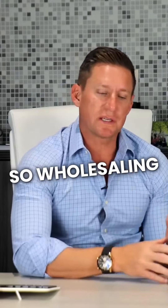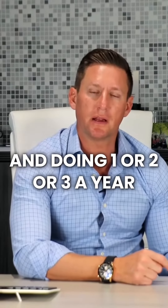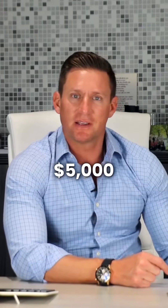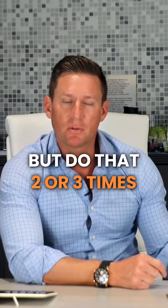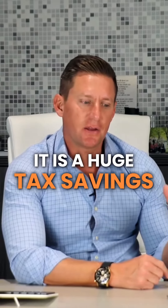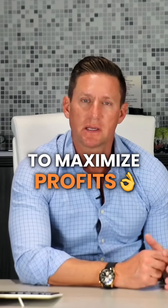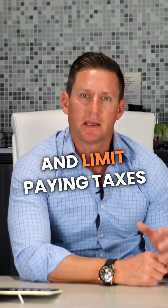So wholesaling and doing one, two, or three deals a year, you can make quadruple your money — $5,000 to $20,000 — but do that two or three times. It is a huge tax savings and a huge opportunity to maximize profits and limit paying taxes inside of your account.